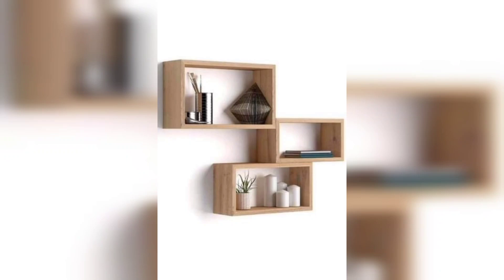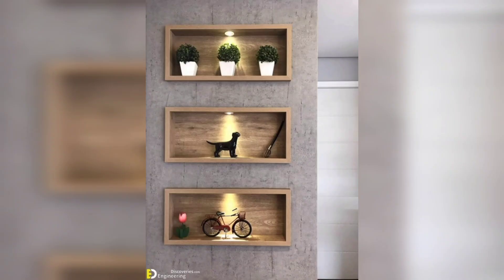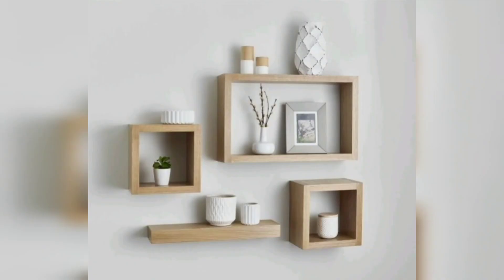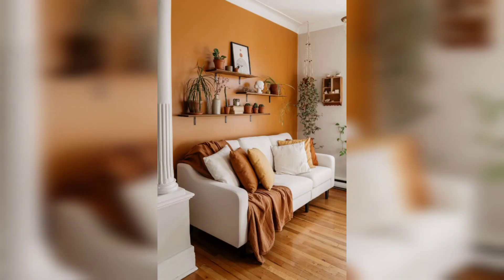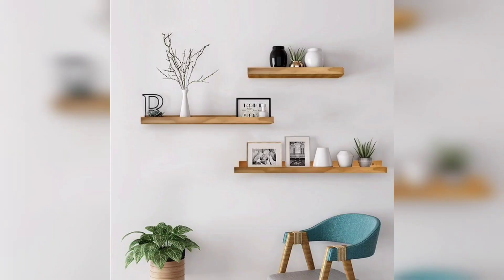Lastly, let's talk about the material of the shelves. Wood is a popular choice for a warm and natural look, while metal or glass shelves give a sleek and modern feel. Consider the existing decor of your living room and choose a material that complements it.